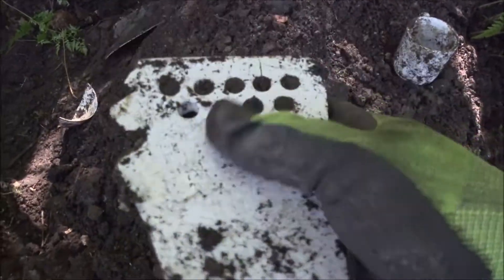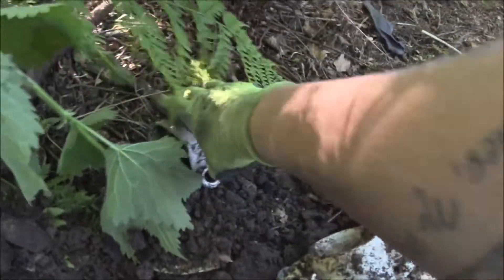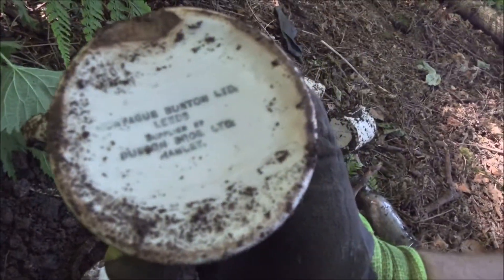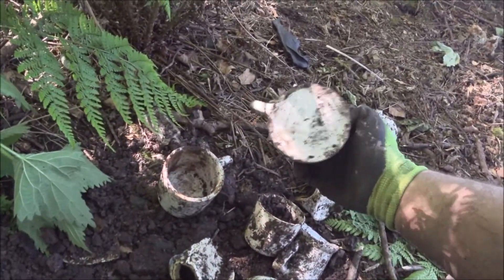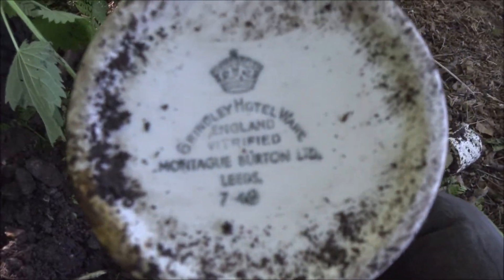There are some other little interesting bits — that's a big piece, I don't know what the heck that's off, but there's something on it. Some plain little ones. These are strange — so many of these cups and they're all from the same hotel. Some of them say the maker but then there were one or two that actually said the hotel. There we are — Grinley Hotel.